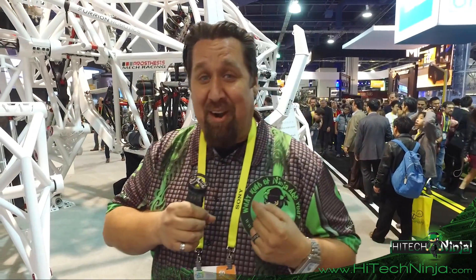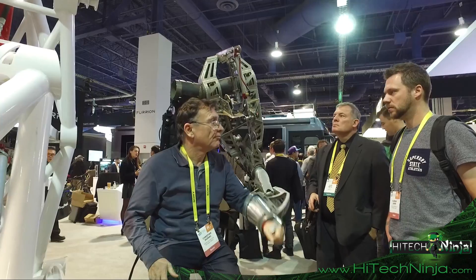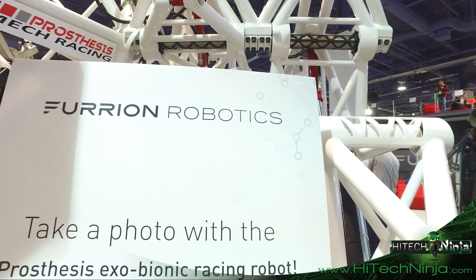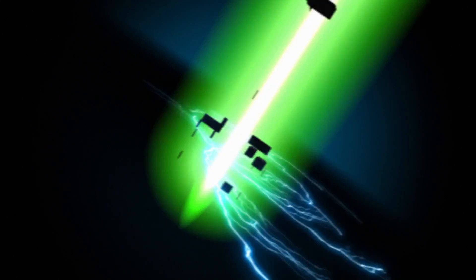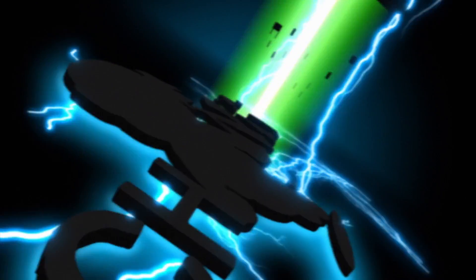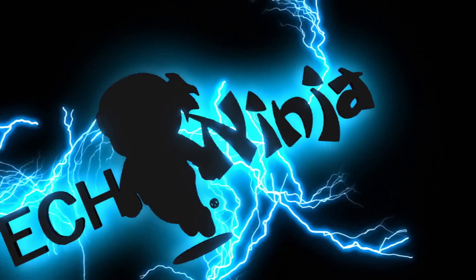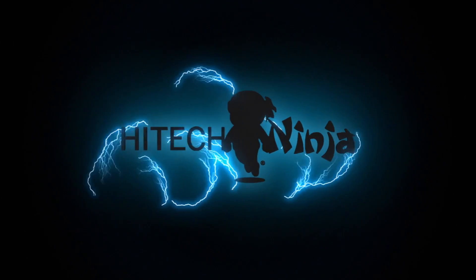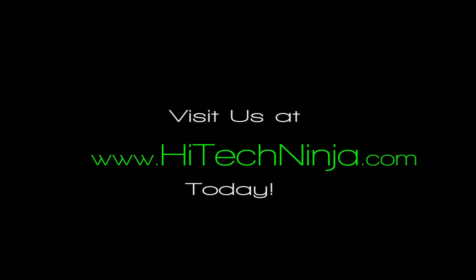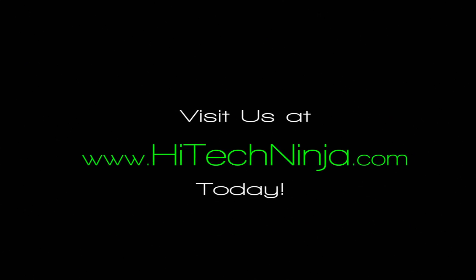Technologies that you just can't even imagine. We're having a lot of fun here. You guys got to check it out. High Tech Ninja — what kind of ninja are you? Visit www.hitechninja.com today.